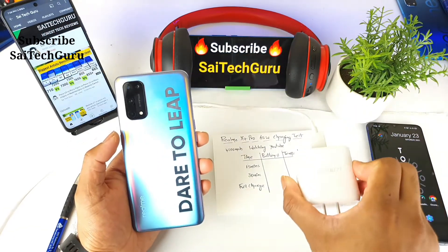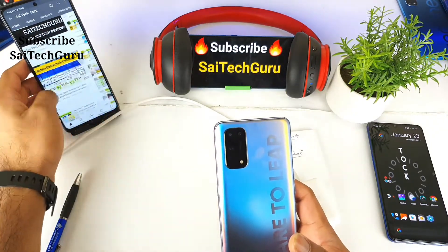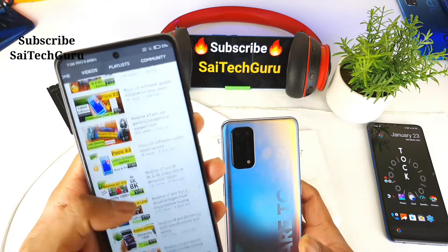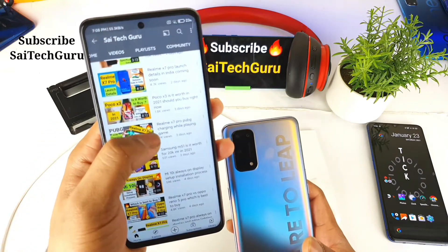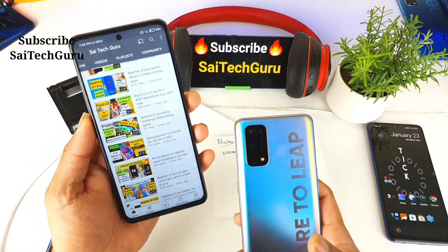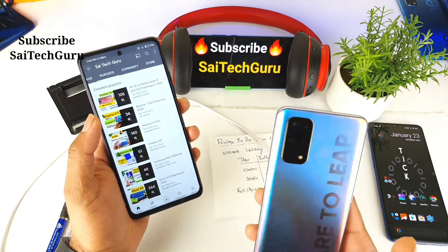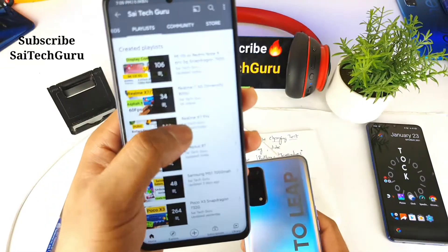Here is a 65 watt fast charger and here is the Realme X1 Pro device. I did a video on PUBG charging while playing at the same time — make sure to check that video if you want to know the charging rate while playing PUBG. As you can see, 3 days ago I uploaded that video, and today I thought of doing the same kind of test while playing YouTube.